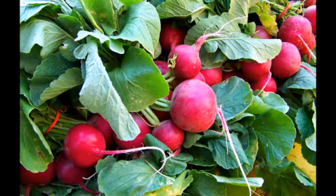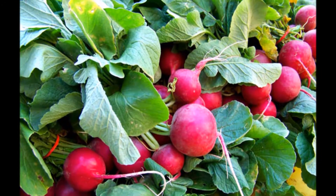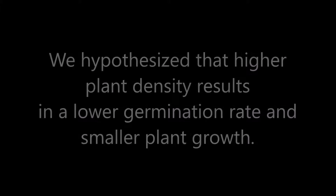We used Raffinus sativa, or more commonly known as cherry bell radishes, as a proxy for wild plants in the experiment to look at intraspecific competition. We hypothesized that higher plant densities results in a lower germination rate and smaller plant growth.